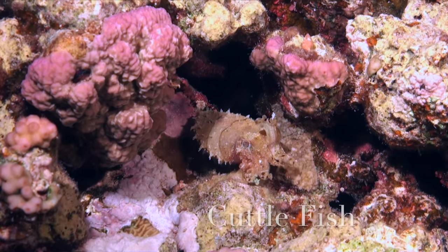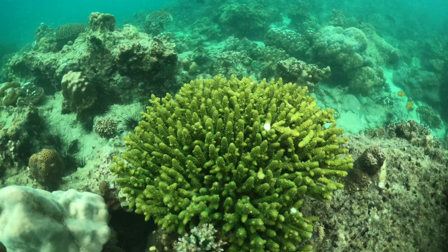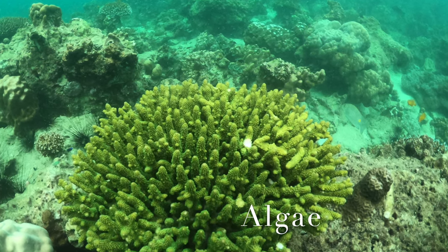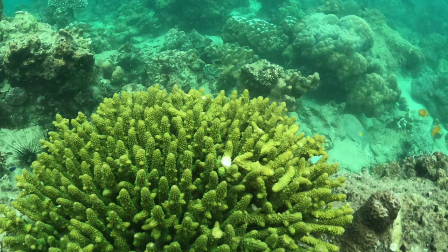For example, a cuttlefish can change its shape and skin color to match the coral reef. Plants play an important role in the coral reef ecosystem. Tiny algae live inside the coral polyps' soft bodies. The algae use sunlight to make food for the coral, and this helps the coral grow.